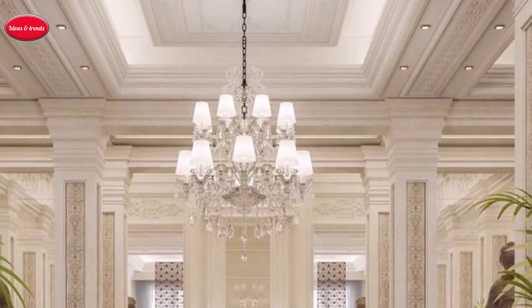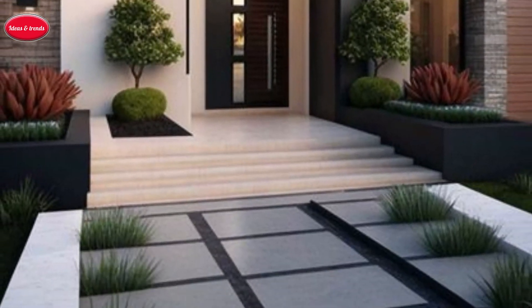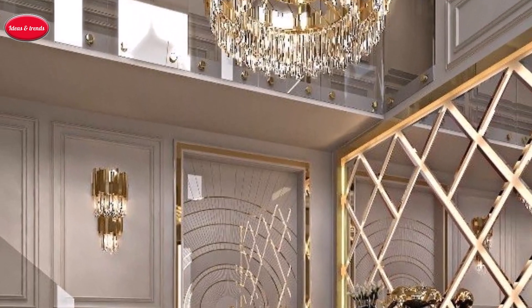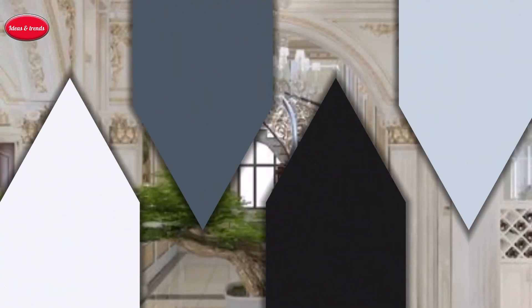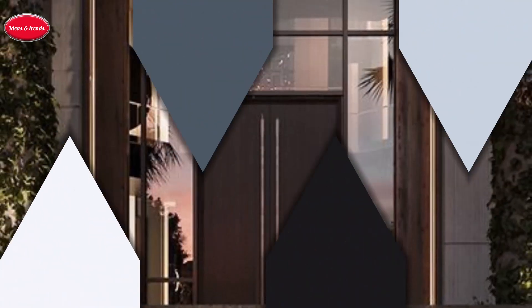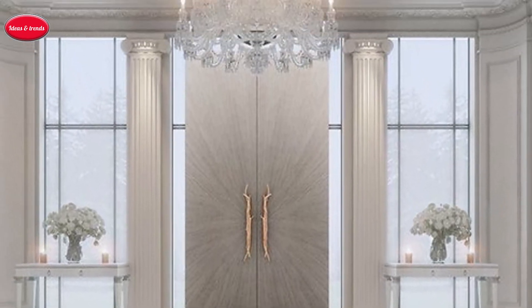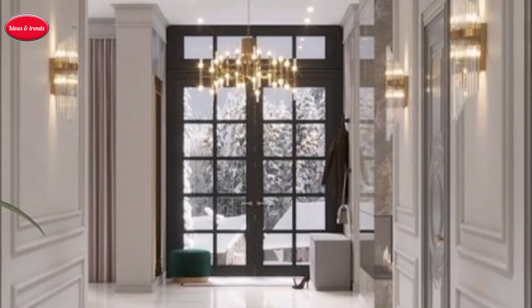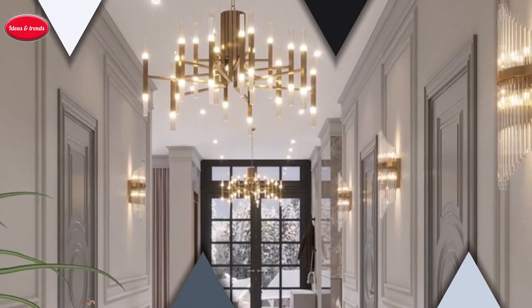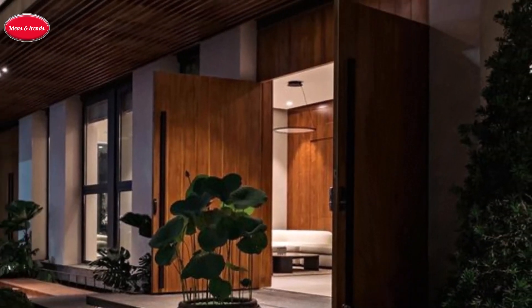Water features: incorporate elegant water features like fountains or cascading waterfalls, adding a soothing ambience and a touch of sophistication. Sculptural elements: integrate sculptural masterpieces or bold pop art installations that captivate the eye and spark conversation, creating an unforgettable first impression. Luxurious flooring: lay down marble or intricate patterned tiles in the entryway, exuding timeless elegance and refinement with every step.